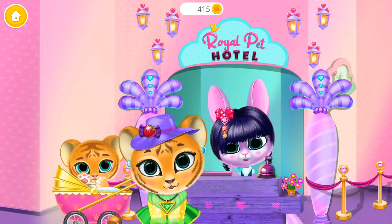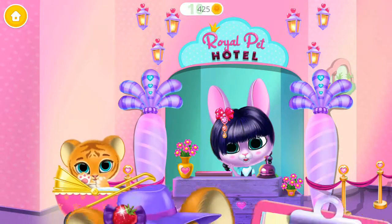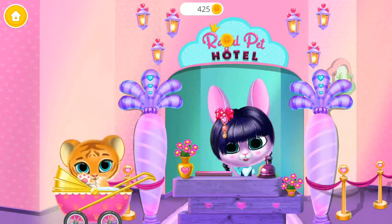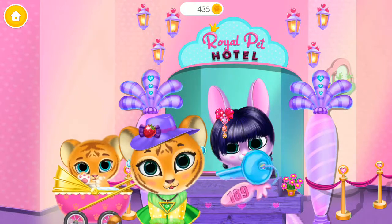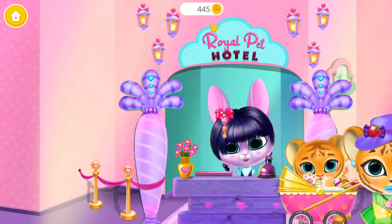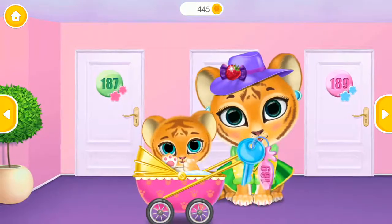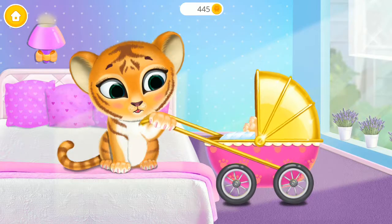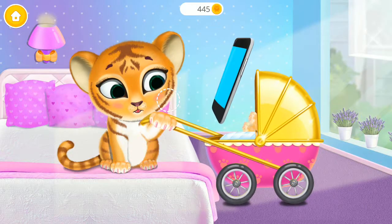Hi, welcome to the Royal Pet Hotel, please sign this form. Here's your keys. Let's go to the room. Baby Lily wants to take a bath. Let's make a call to the reception.